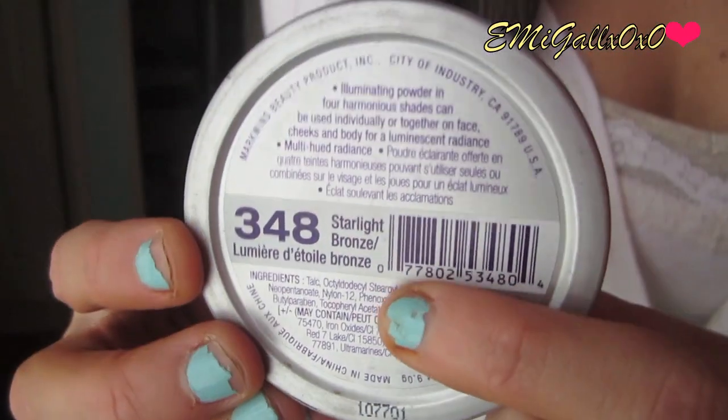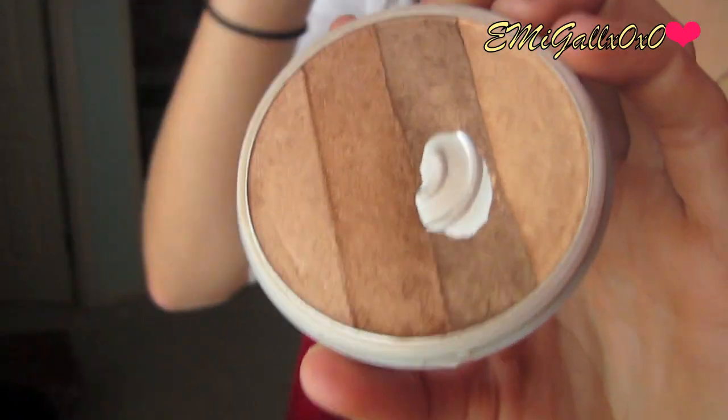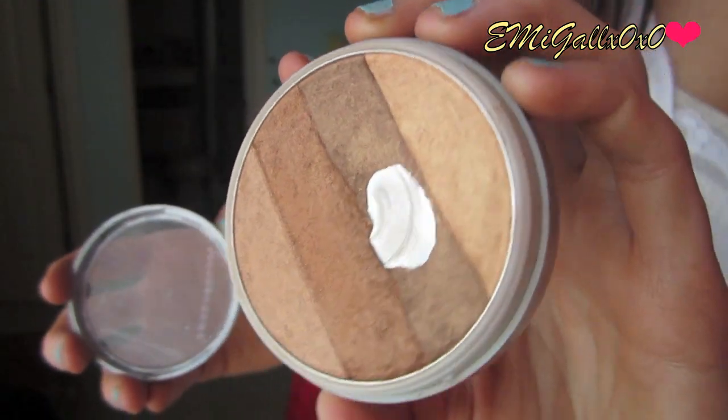This one is by Wet n Wild — 348 Starlight Bronze. I've hit pan where the dark deep shade is. I used to just rub a big brush in it and apply it all over my face, but that was back in high school. I fell in love with the really nice gold shade on the end — it's a beautiful highlight color. Since it's Wet n Wild, I can't imagine it being more than three dollars.